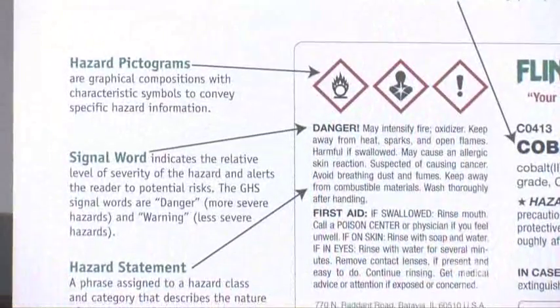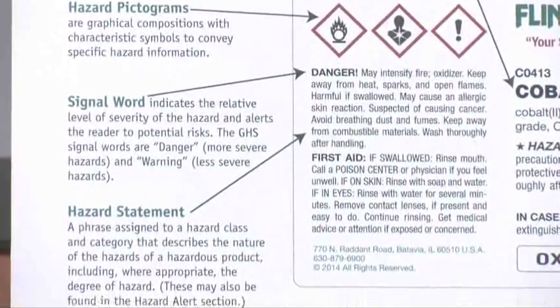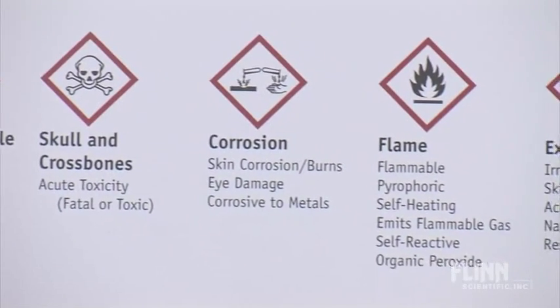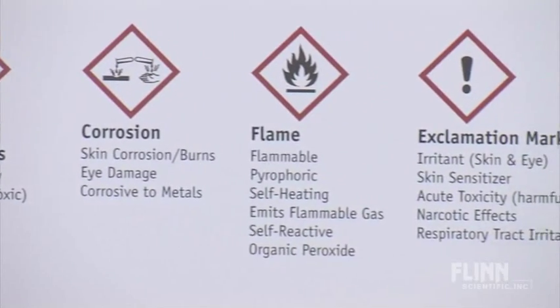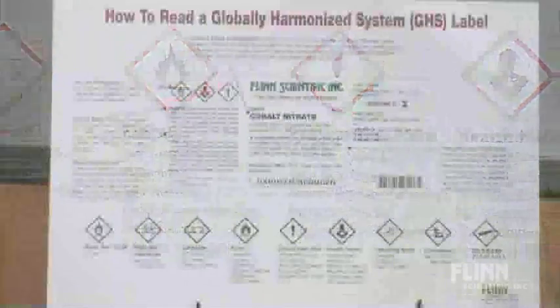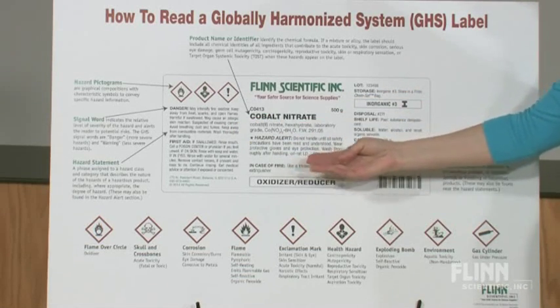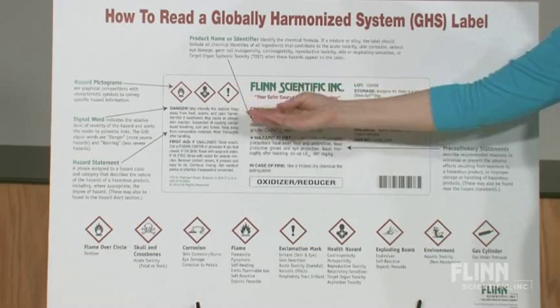The How to Read a GHS Label Poster is a must-have for your chemical storeroom. It helps users understand and remember the changes made to chemical labels as a result of the GHS updates. The poster identifies where to locate label elements such as hazard and precautionary statements, signal words, and pictograms.